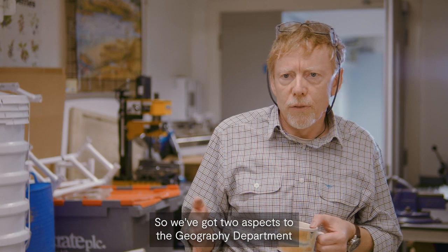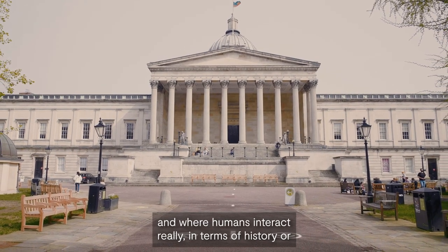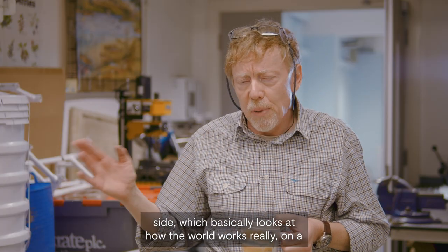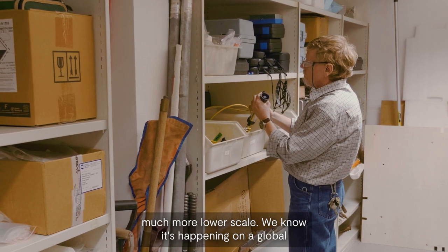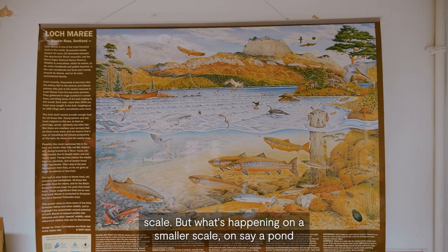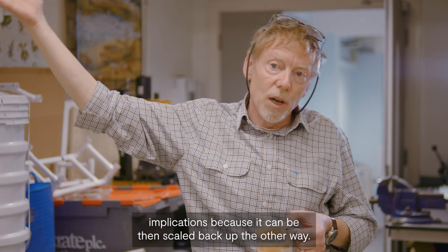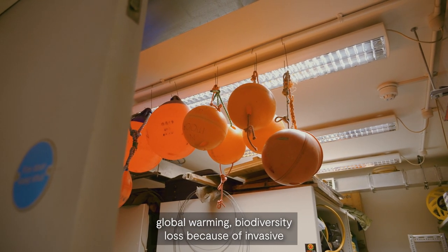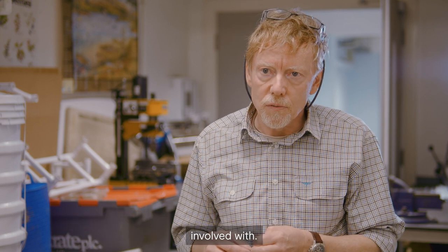We've got two aspects of the Geography Department. There's obviously a human side, which does more on historical topics and how humans interact in terms of history or diversity. Then we've got the physical side, which basically looks at how the world works on a much more local scale. We know what's happening globally, but what's happening on a smaller scale — say, a pond? It has implications because it can be scaled back up. So we're looking very much now at microplastics, global warming, and biodiversity loss because of invasive species.